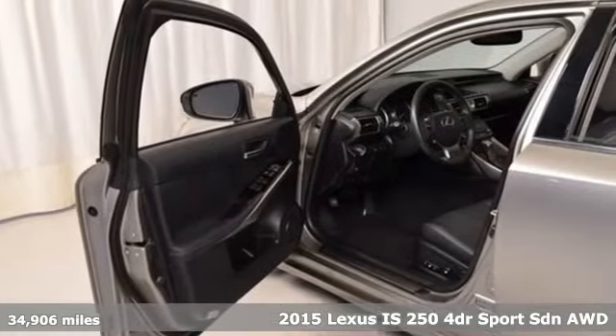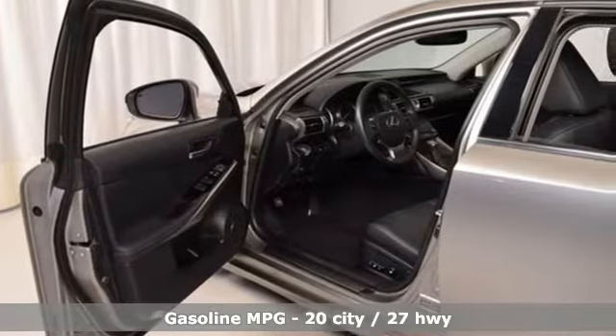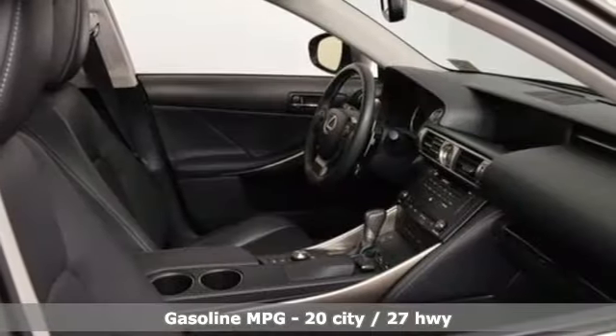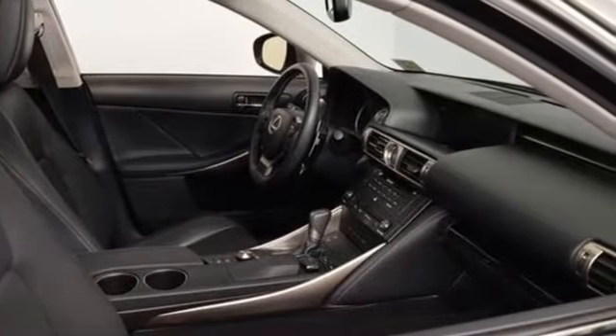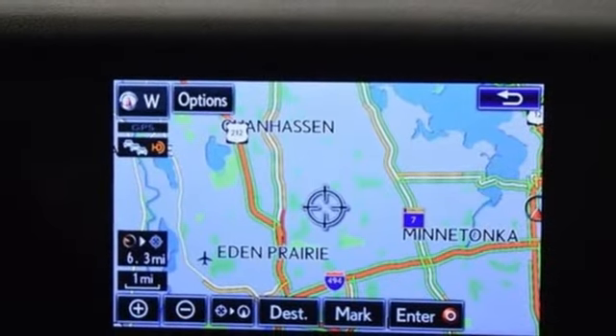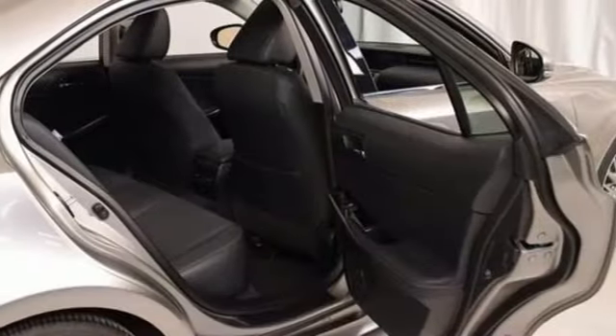It boasts an impressive list of features, like these: external memory control, doors and push button start proximity key, dual zone climate control, auto dimming rear view mirror, wireless phone connectivity, and front heated bucket seats.